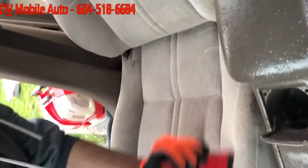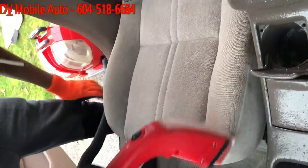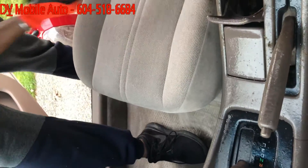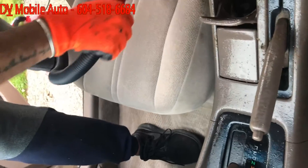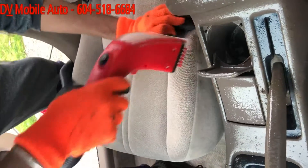As you can see, the seats are getting totally clean. All the poop is coming out. We will get into all the corners and steam clean after this and make the car brand new again.